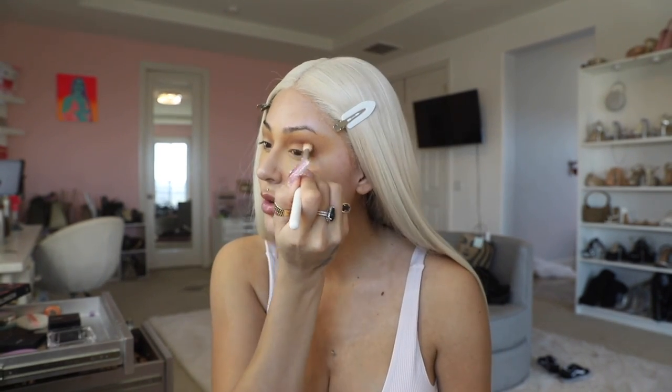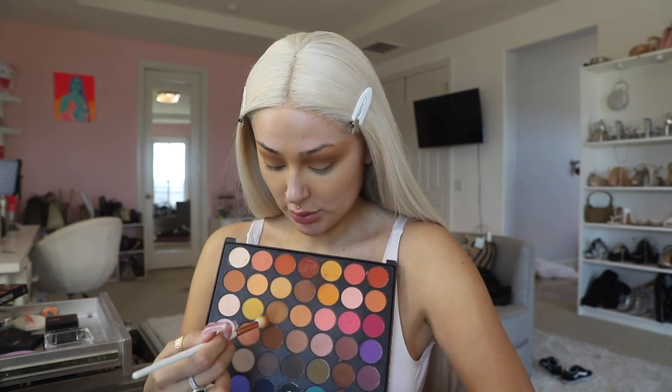Go in with this shade right here which is a little darker — this is the Morphe x Jaclyn Hill JH34. Then I'm going back in with that original transition color that we used.